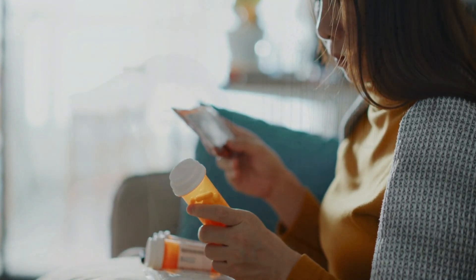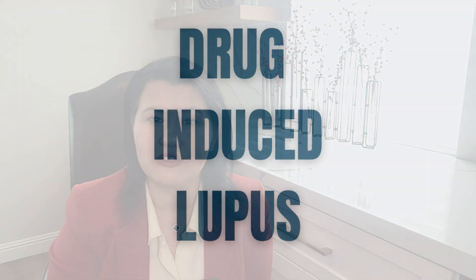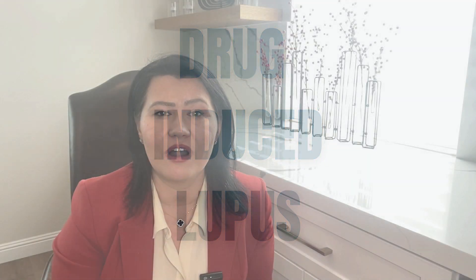All medications have benefits, but they can also potentially result in side effects. There is always a delicate balance between the benefits and the risk of taking a medication. Some patients are much more sensitive than others and are prone to these side effects. In this video, I will discuss all you need to know about drug-induced lupus — from the most common medications to the most likely clinical signs that you will experience.